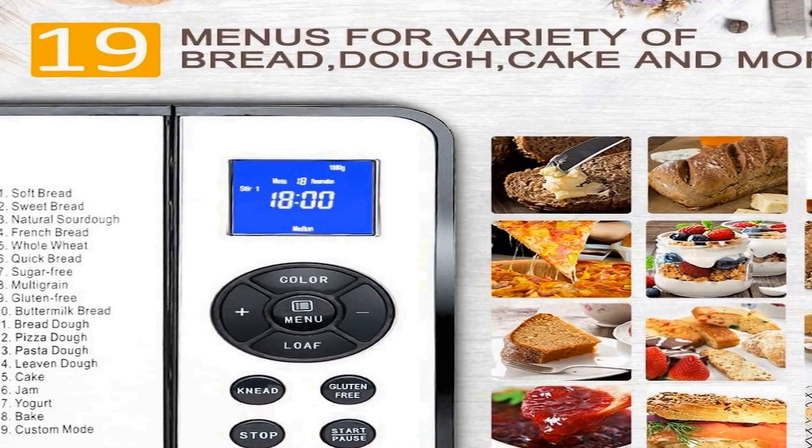Features an add-in ingredient reminder and a convenient view window. The bread maker will beep to remind you to add final ingredients such as nuts and fruit during the working cycle — just open the lid and add the ingredients into the bread pan. The handy viewing window allows the baking process to be observed at all times. The non-stick bread pan is dishwasher safe.